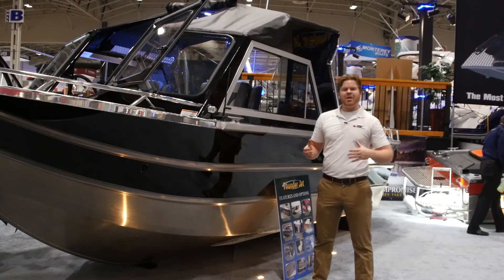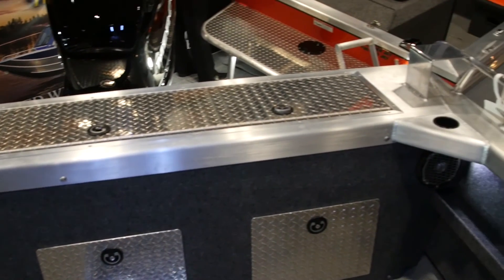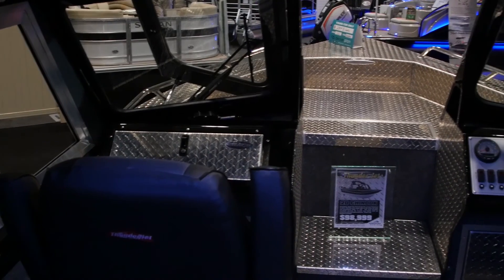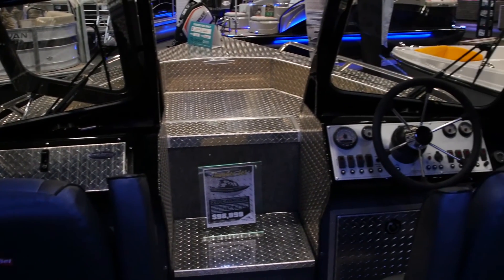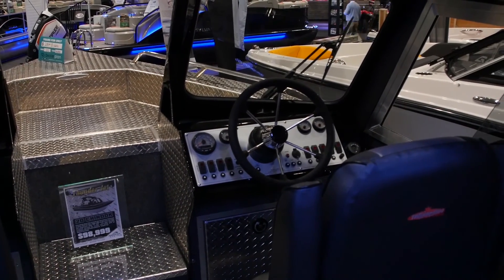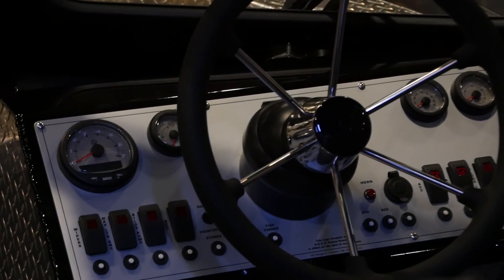A lot of people think a welded jet boat is going to be raw and not finished, but that is not the case with this boat. It's painted as well as featuring accenting checkered plates and matching seat vinyl. The helm itself is utilitarian but still very functional, as it has tilted steering, rocker switches, as well as a gauge package.